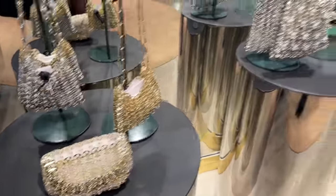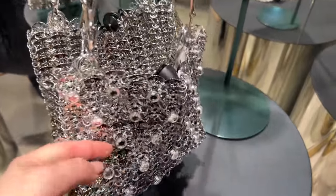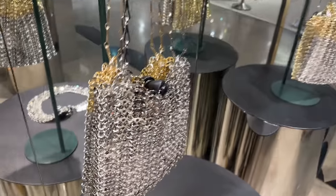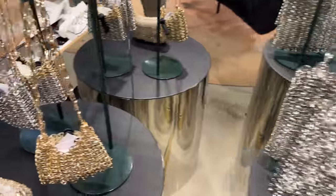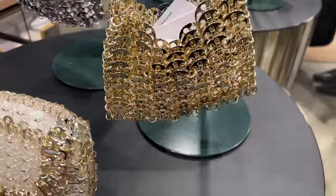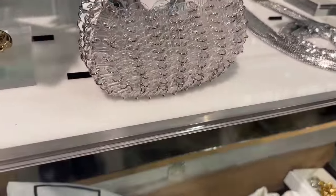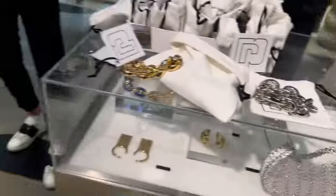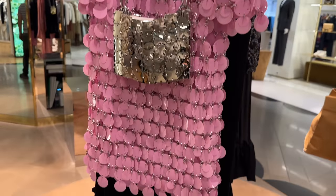I just found Paco Rabanne and I love their bags — they're so unique. This one has crystals on it. They also come in all gold, which are so neat. This one is gold and silver. They also have these little ones over here — so cute. They have a little scarf, and look at the tops. Wow, this is such a cool brand.